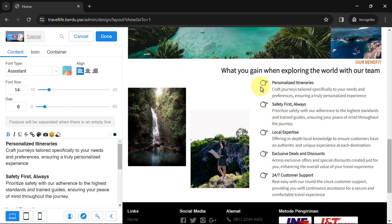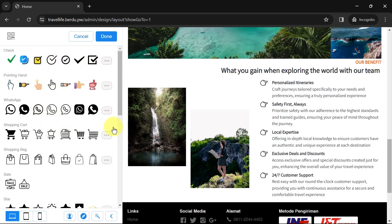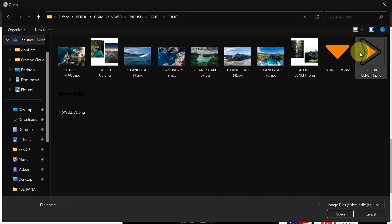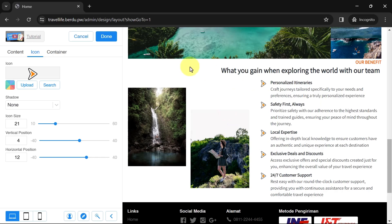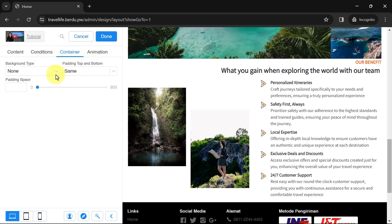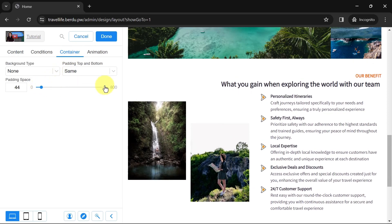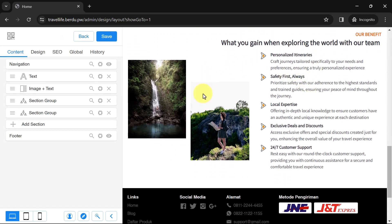Add the list of benefits in the text column — you can adjust text size and spacing. Next, you can change the icons: go to the icon menu, click Search to replace with a stock icon from Burdu, or click Upload to use your own. Adjust icon size and position as needed. Go to the Container and adjust the spacing to make sure it's not too close to the section above. Click Done and Save. The benefits section is now complete.